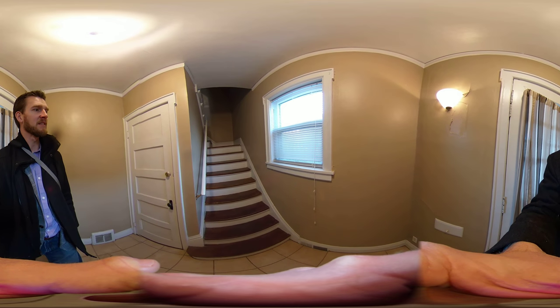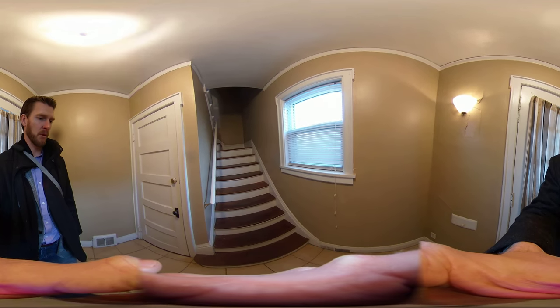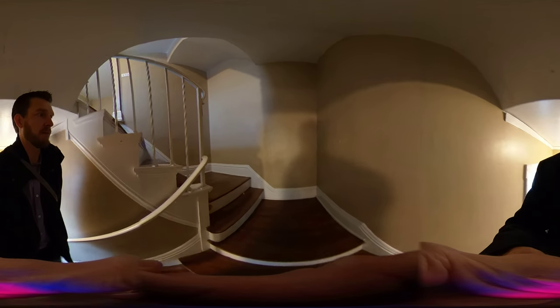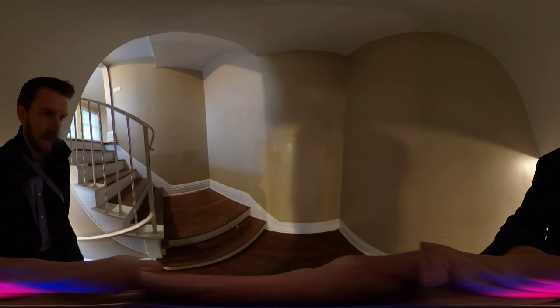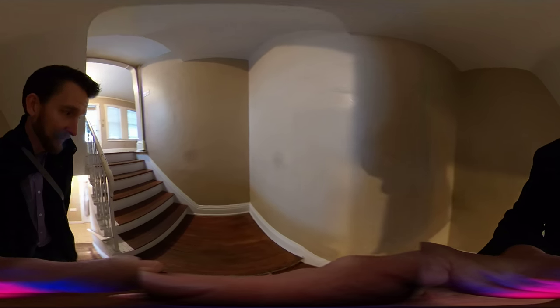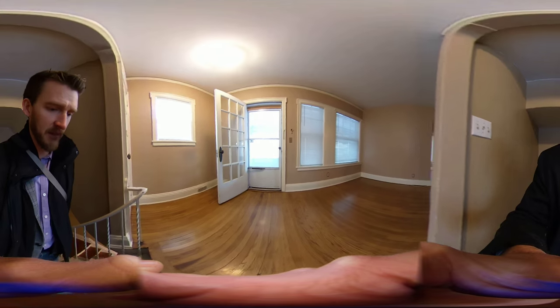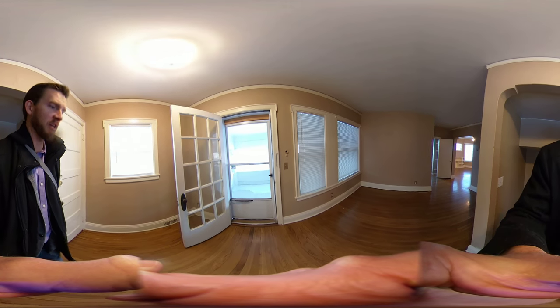Hello, this is a 360-degree video tour of 3317. You can click your mouse up, down, left, or right to change the viewpoint of the video. If you're on a smartphone, you can move your phone up, down, left, or right to see in all directions.